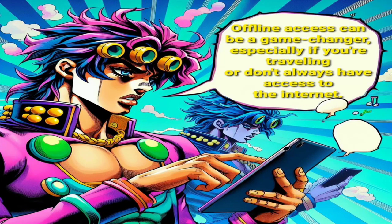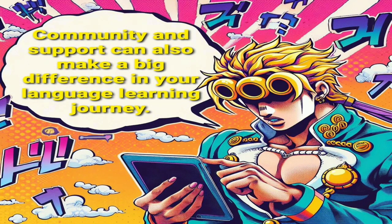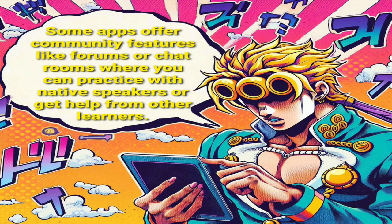Offline access can be a game-changer, especially if you're traveling or don't always have access to the internet. Look for apps that offer offline access so you can practice your language skills wherever you are. Community and support can also make a big difference in your language learning journey. Some apps offer community features like forums or chat rooms where you can practice with native speakers or get help from other learners.